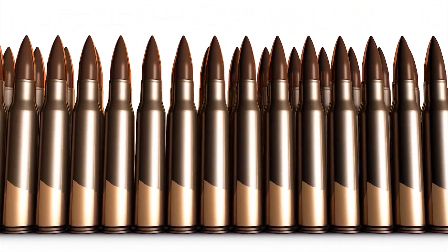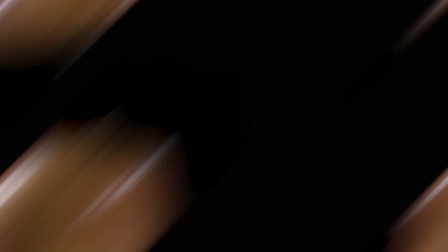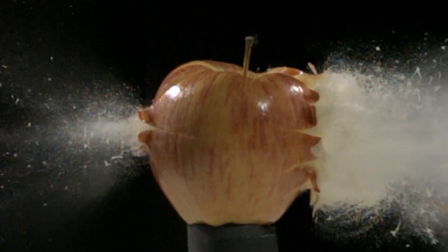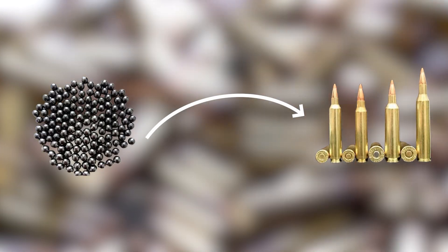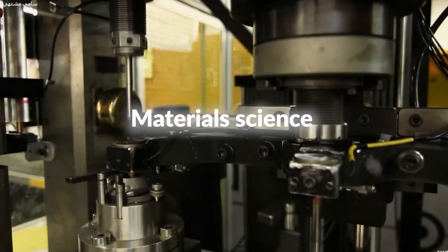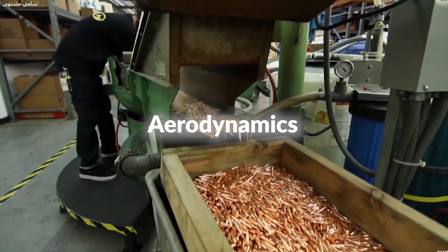Today, modern bullets are highly engineered for specific purposes, ranging from penetrating armor to minimizing collateral damage. This evolution from crude lead balls to sophisticated, precision-engineered projectiles reflects centuries of innovation in material science, chemistry, and aerodynamics.